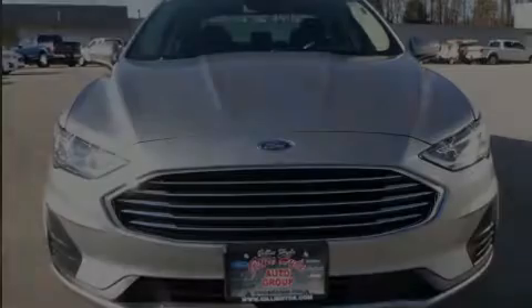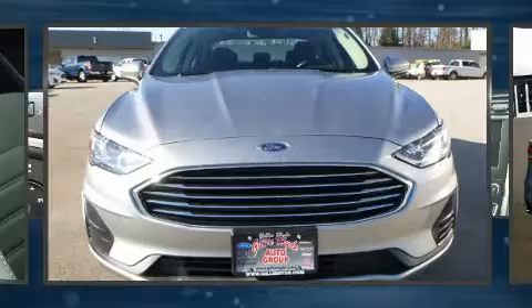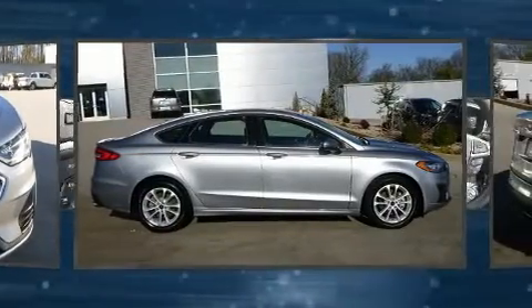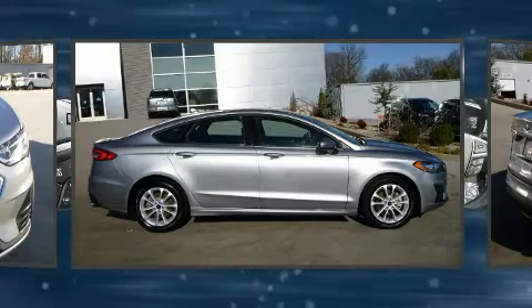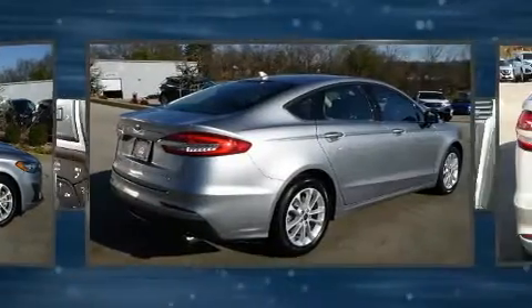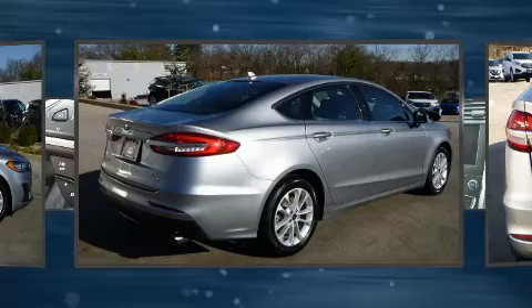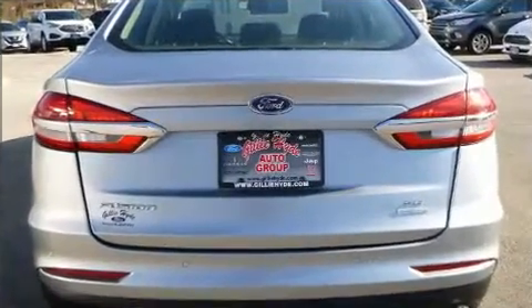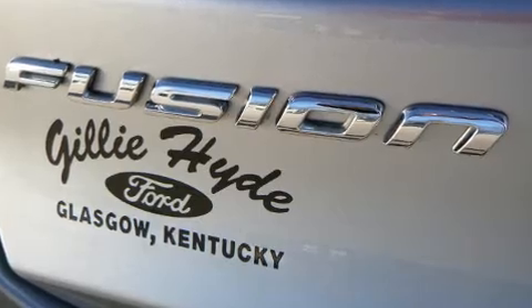Introducing the 2020 Ford Fusion. This four-door, five-passenger sedan has not yet reached the 20,000-mile mark. It features an automatic transmission, front-wheel drive, and an efficient four-cylinder engine. Turbocharger technology provides forced air induction, enhancing performance while preserving fuel economy.